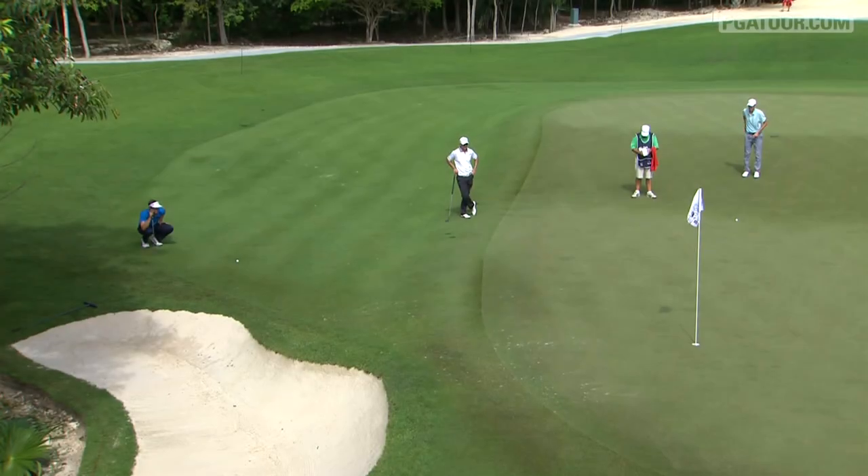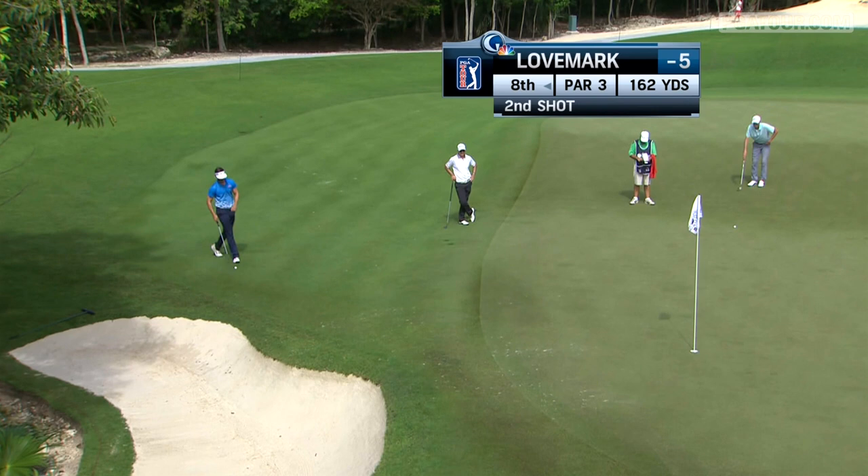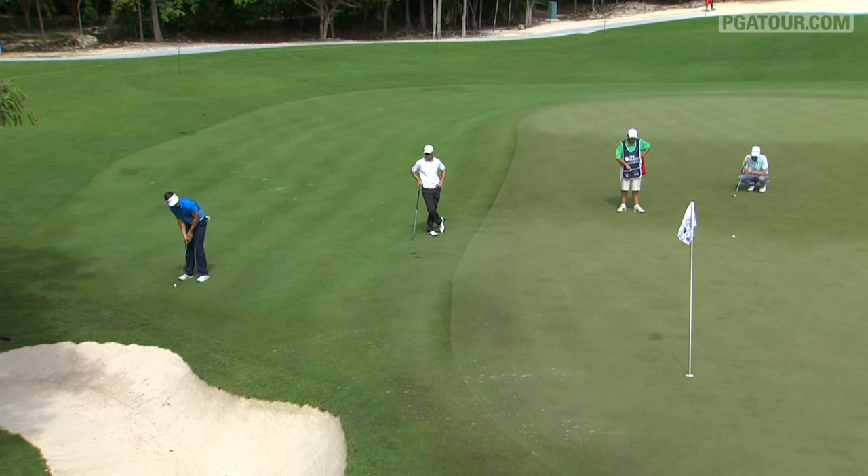It'll be interesting to see what Jamie Lovemark does with this shot. The fringes are certainly pretty smooth — looks as if he's decided they're plenty smooth enough for the putter. Up the hill into the grain, flattens out.